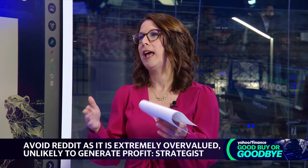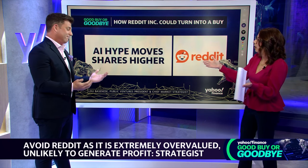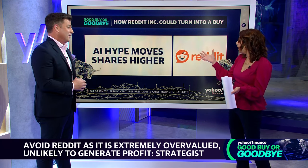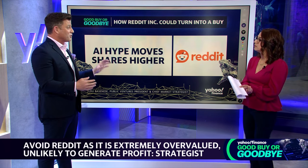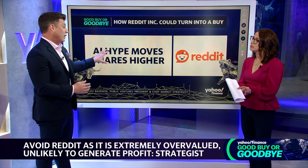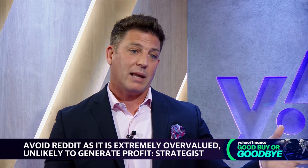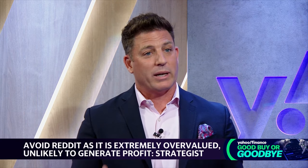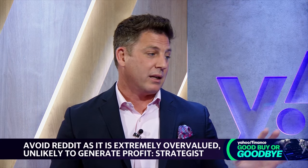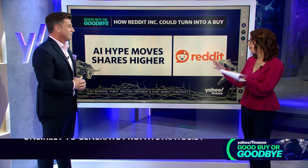The one thing Reddit has talked about as a selling point — which could be the fly in the ointment for the bear case — is selling their data to train AI. They have a $60 million deal with Google for AI services. It's a fractional amount of revenue, but if everyone latches onto this, we saw through the COVID days how it becomes a meme stock — people invest in the hype, not the fundamentals. That's what could work against you.